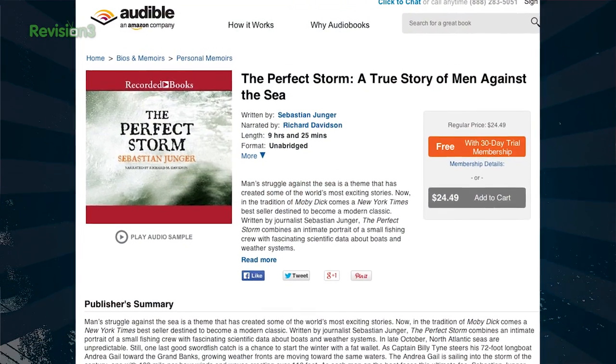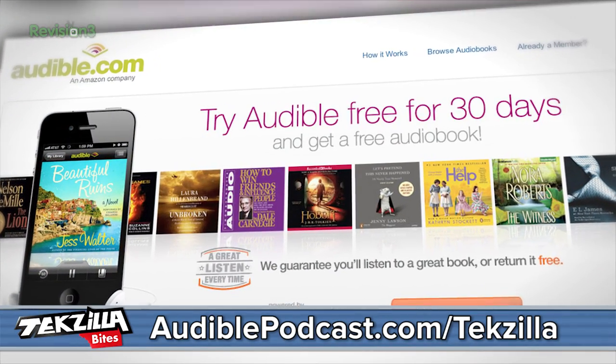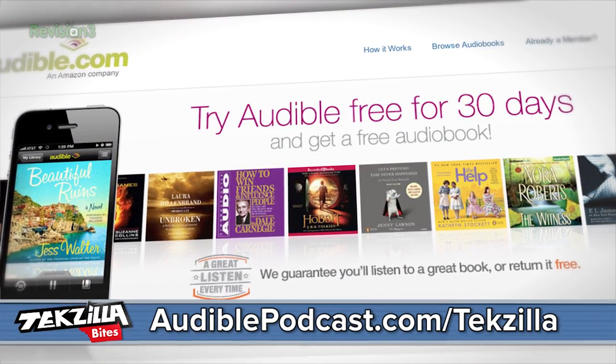Speaking of rain, if you've never read Sebastian Junger's The Perfect Storm, why don't you try listening to it for free compliments of our sponsor, audiblepodcast.com/techzilla. Weather's kind of a big deal in this book.